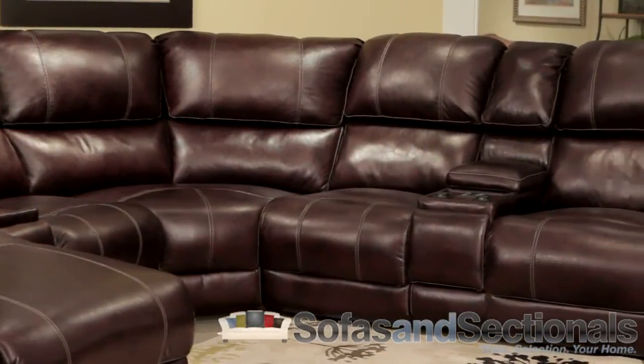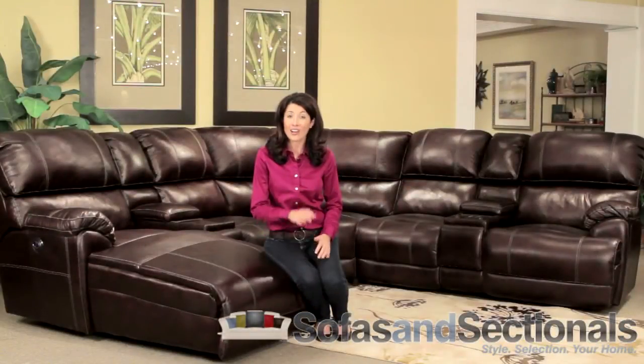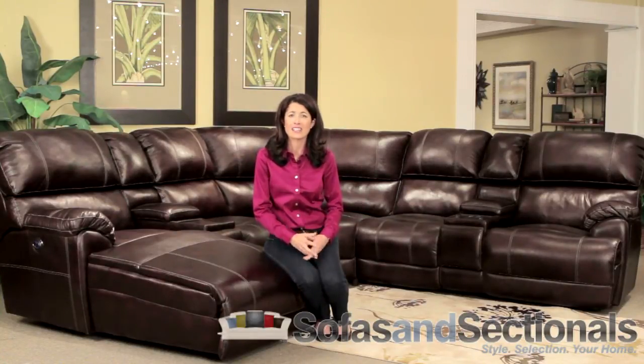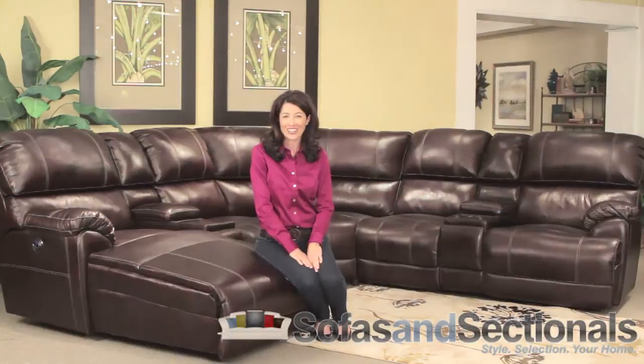For additional savings, Sofas and Sectionals offers free shipping in the continental United States on all orders. Order today and soon you'll enjoy the superior comfort and convenience of the 572 Sectional. This is the Franklin 572 Sectional in Chocolate.